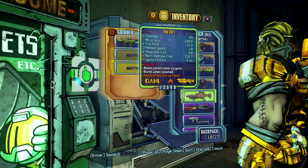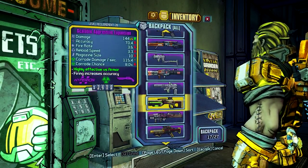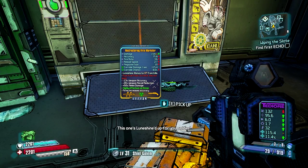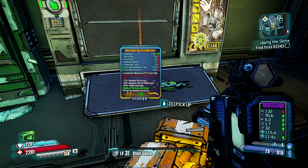Good day YouTube! Sorry it has been a while, but I have been very busy lately. This is TCG, you're watching another episode of the Legendary Weapons on Borderlands. I hope you enjoy.